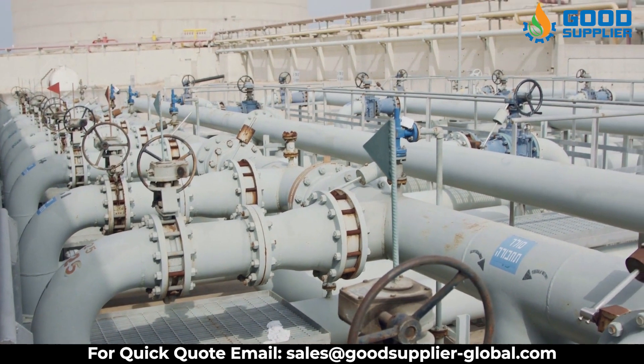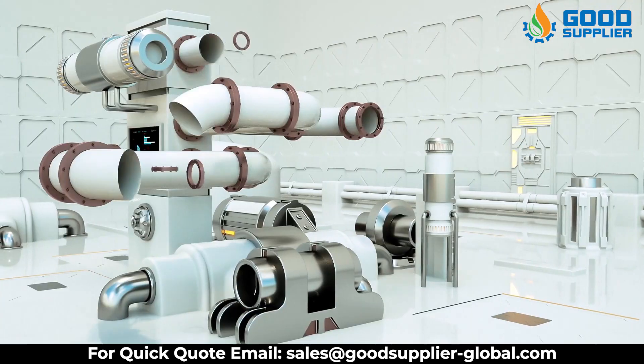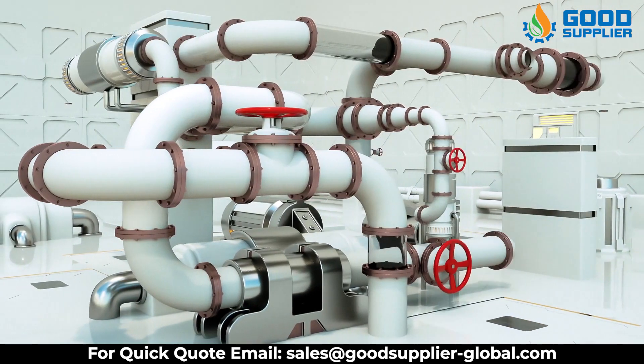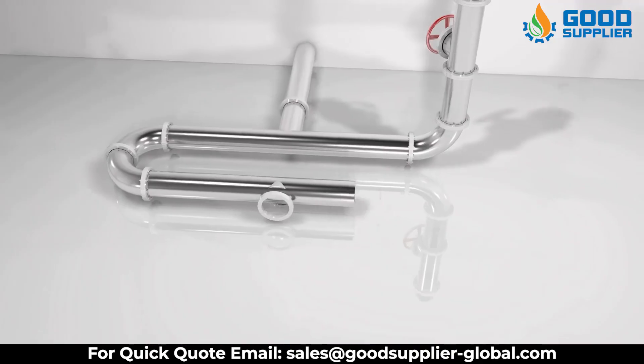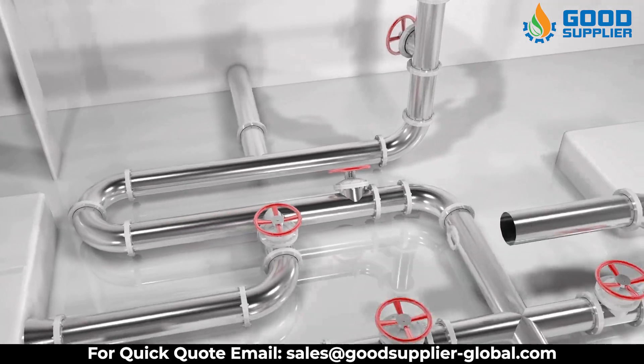Good Supplier uses only the highest quality materials to manufacture some of the most innovative yet easy to use valve designs known today. Each design is adaptable to meet changing well flow conditions over life in the field.